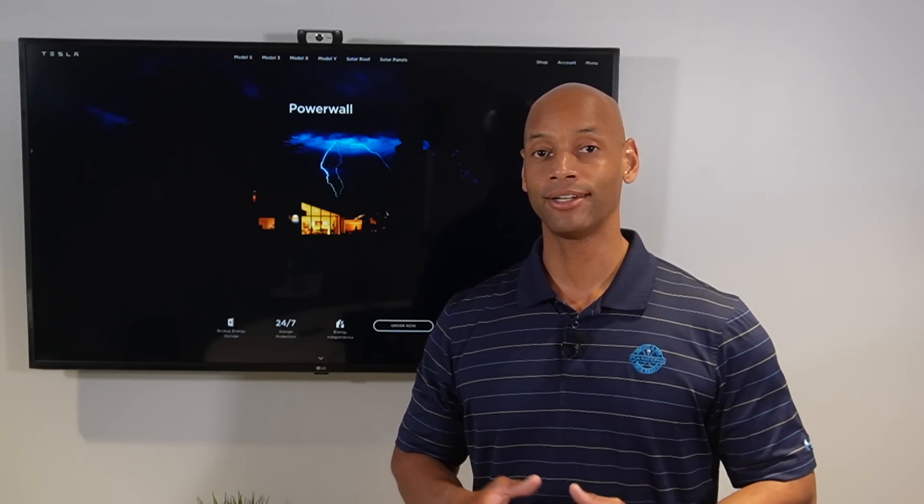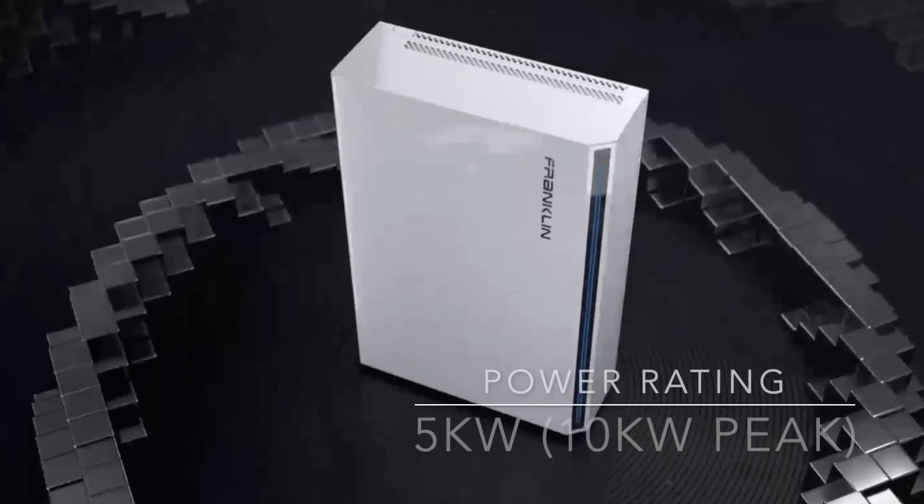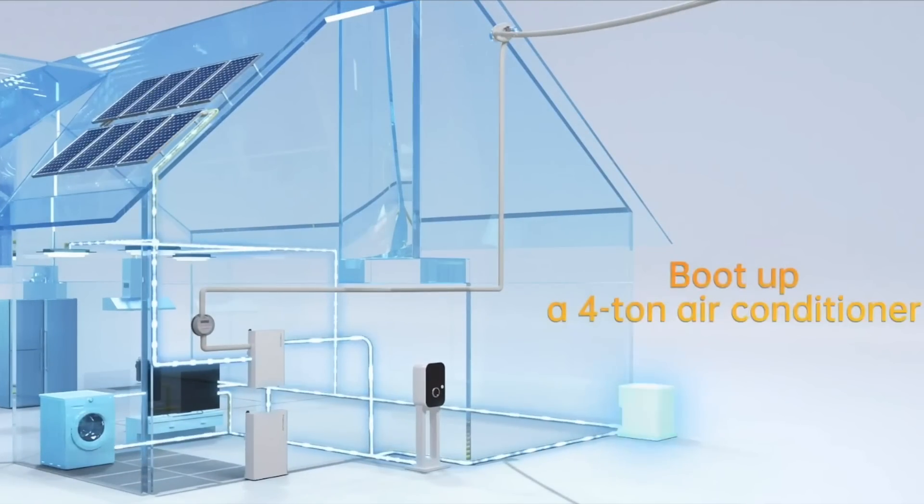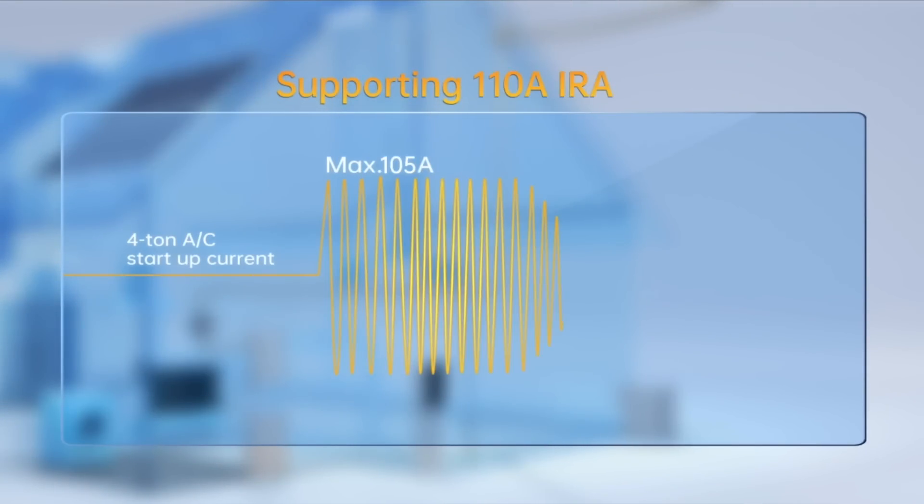Now let's take a look at the new Franklin Whole Home battery. In terms of power rating, the Franklin Whole Home provides continuous power of 5,000 watts with surge power up to 10,000 watts for 10 seconds. That's a lot of surge power — in fact, Franklin claims you can back up a 4-ton central AC unit using just a single Franklin Whole Home battery.